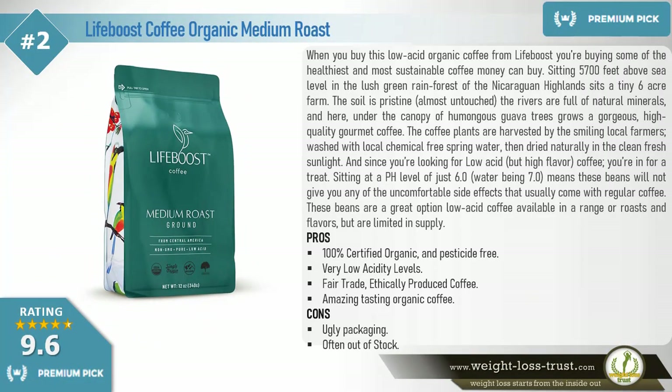Premium pick: Life Boost Coffee Organic Medium Roast. When you buy this low acid organic coffee from Life Boost, you're buying some of the healthiest and most sustainable coffee money can buy. Sitting 5,700 feet above sea level in the lush green rainforest of the Nicaraguan Highlands.